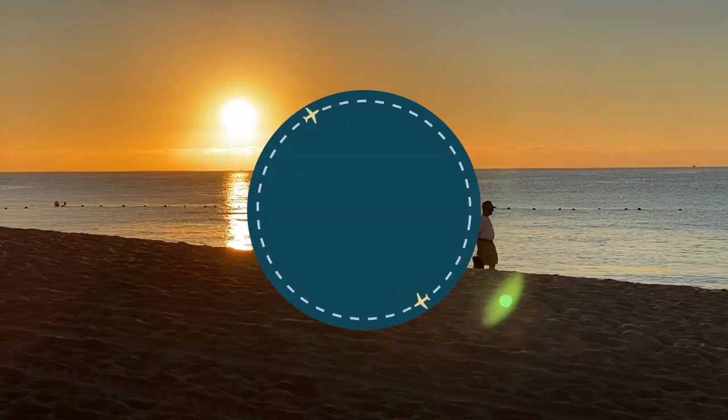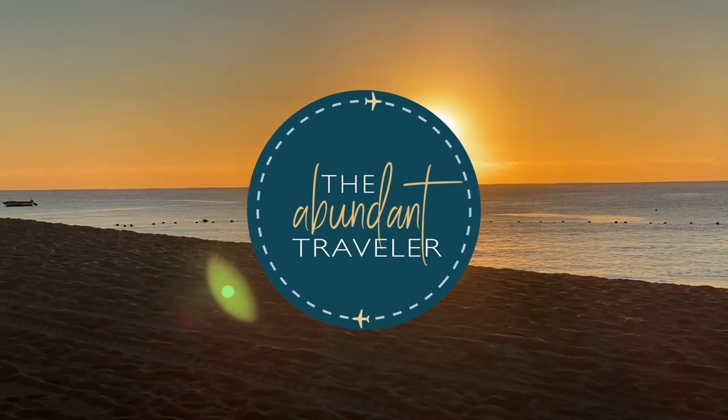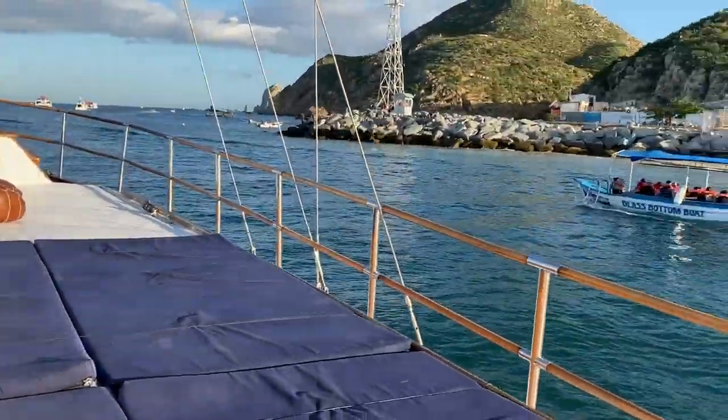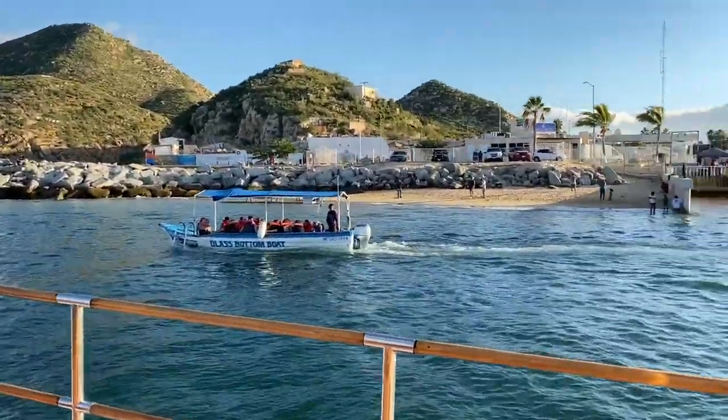I'm Kim the Abundant Traveler and this is Cabo San Lucas. I'm in the Baja Peninsula this week having a great time with some girlfriends and I'm going to be sharing with you my top 10 things to do when you're visiting Cabo. Welcome back to the channel — I put out weekly laid-back luxury travel videos inspiring you to buy that plane ticket and come to the beach. Stay to the end for a special bonus tip.